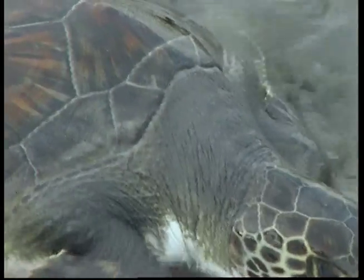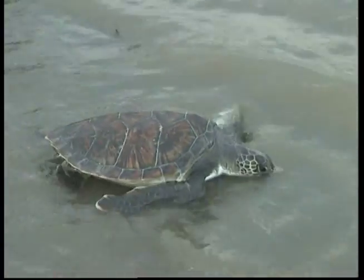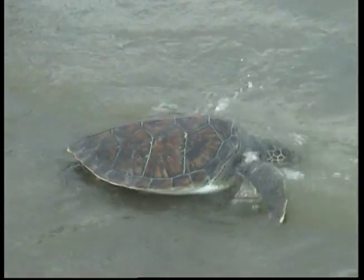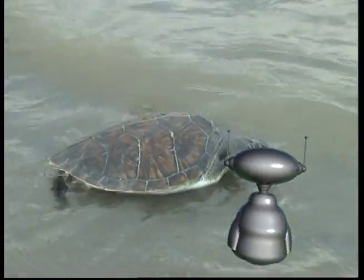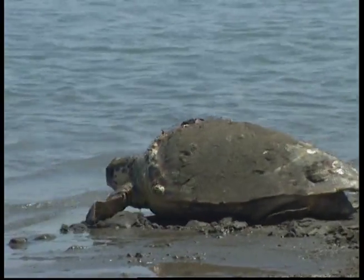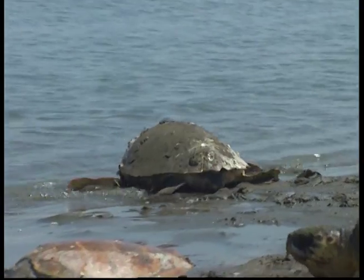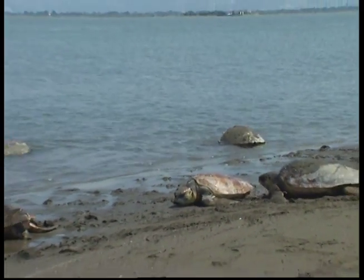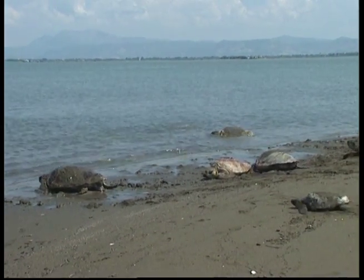Turtles have webbed feet for swimming. Sea turtles are especially adapted for aquatic life with long feet that form flippers and a streamlined body shape. They rarely leave the ocean except when the females come ashore to lay their eggs. Turtles don't have teeth. Instead, their mouths have a hard, sharpened edge that they use to bite with, kind of like a bird's beak.